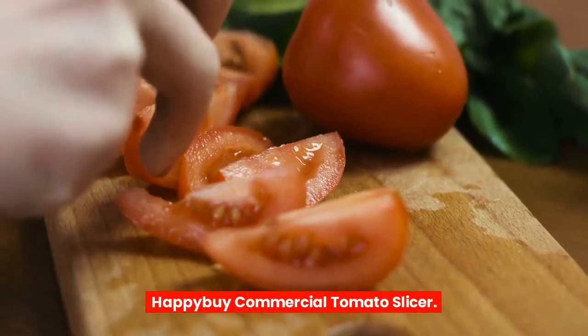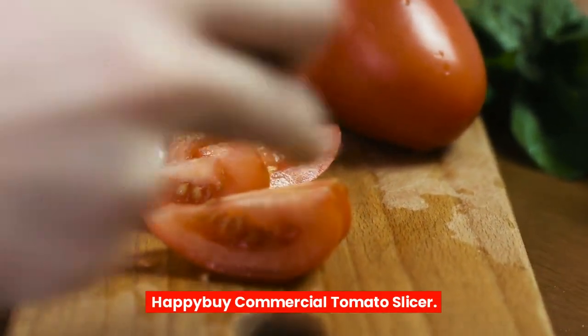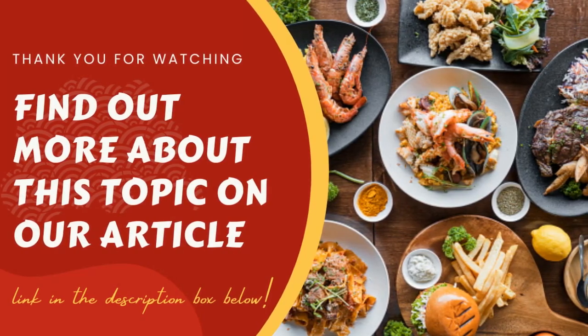Happy buy commercial tomato slicer. Thank you.